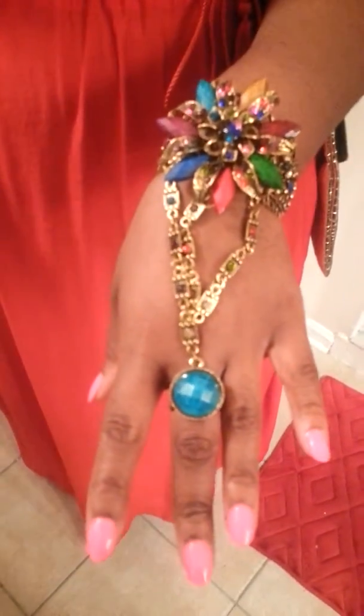Next is this little bracelet I got. I got this bracelet from the straw market when I went to the Bahamas on a cruise.